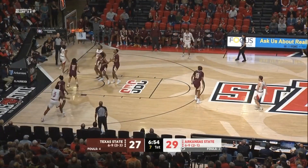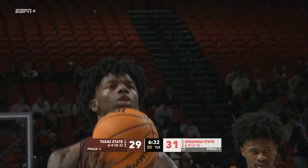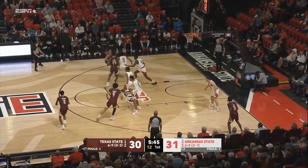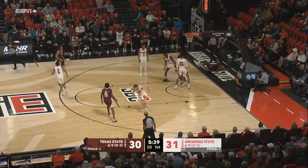Todd looks to drive in, Todd gets the step, gets the layup. Brandon Love — Love spins, Love off glass. This is his 11th game in double digits this year. Fields trying to keep up with him, with 12 on the shot clock. Inside to Love, Love on the turnaround again.